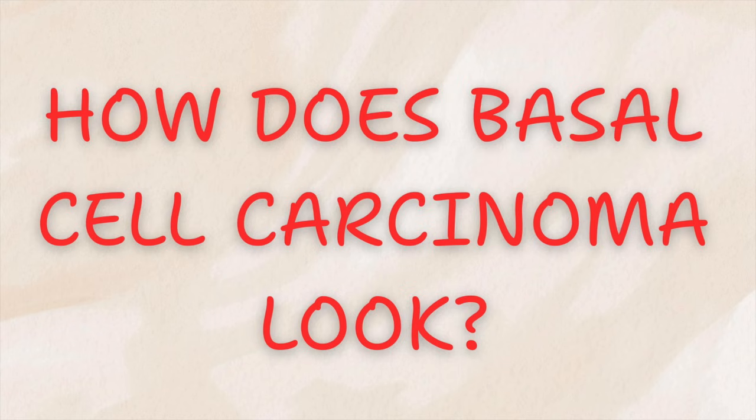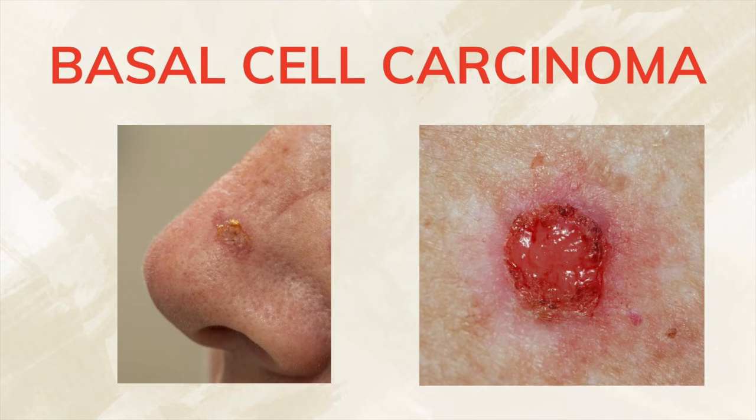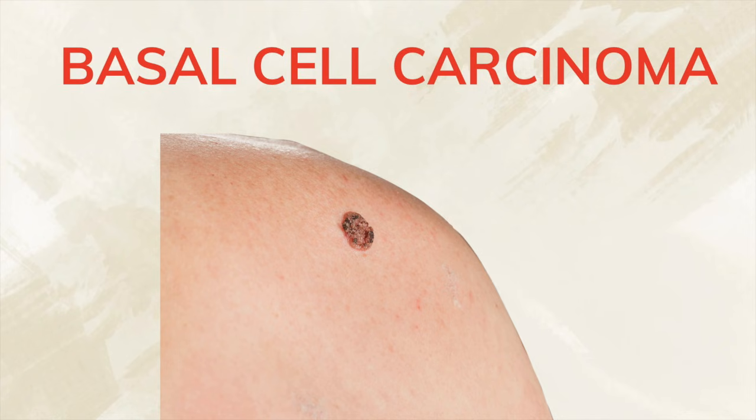How does it look? This cancer often begins in a subtle way. It may look like a shiny pearly bump on the skin, a flat pink patch, or a sore that just doesn't heal. Sometimes it looks like a pimple or an insect bite that lingers. Over time, it can bleed, scab, or seem to heal and then come right back. That repeating cycle is one of the most important warning signs.